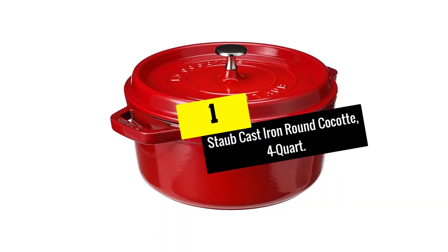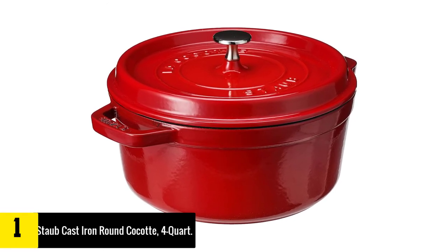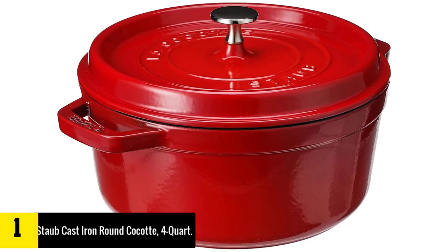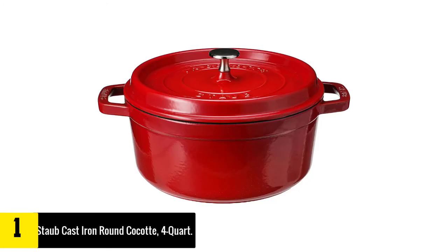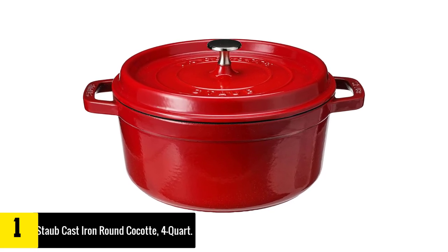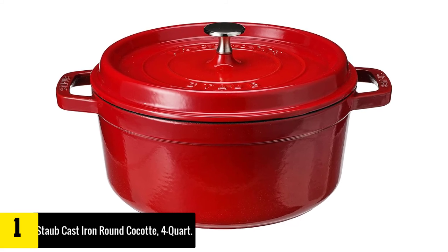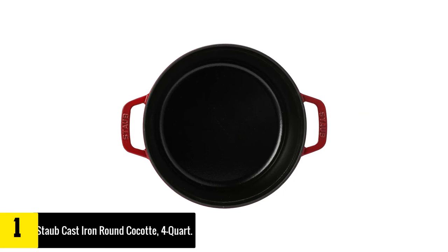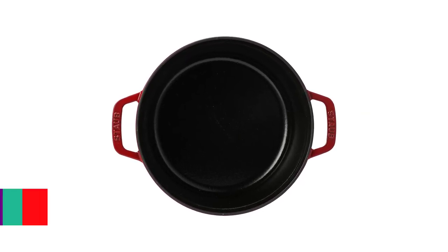At number 1: Staub Cast Iron Round Cocotte, Four Quart. This is a really cool, unique option for your kitchen and is the perfect size for a chef cooking for a small family or just themselves. The Staub four-quart cocotte — another term for dutch oven — is an enamel-coated cast iron pot that goes from stove to oven with ease. It looks great and will be a beautiful addition to your kitchen or dinner table. It comes in 10 colors, and if you don't love the small size, you can add one of their larger ones to your kitchen.